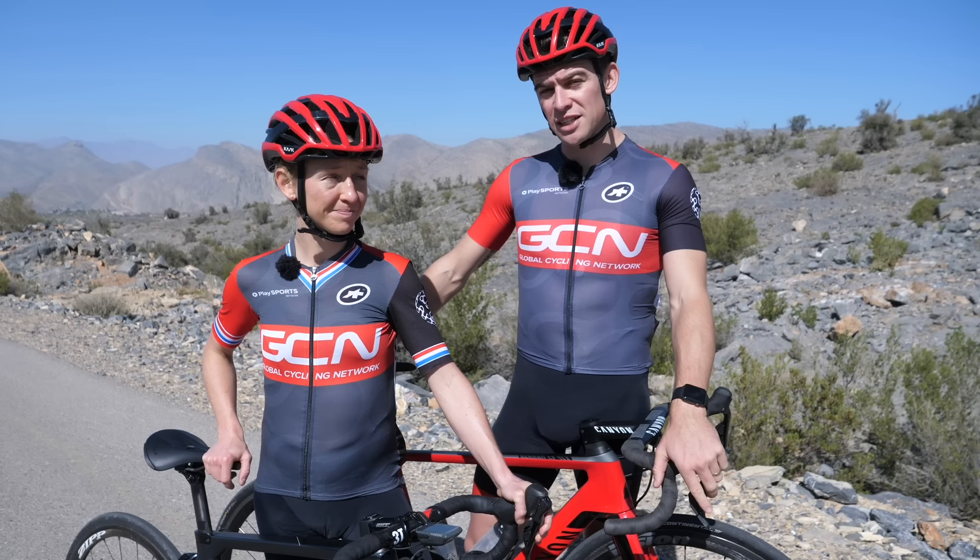Yes, indeed. Don't forget to give this video a thumbs up if you liked it, share it with your friends who need a little more strength, and if you'd like to see some more great training videos shot out in Oman, click down here.